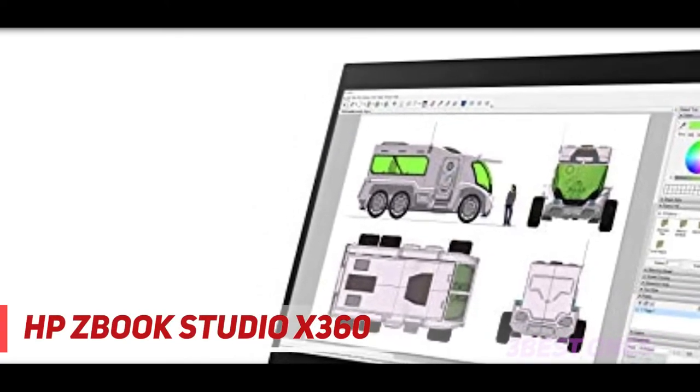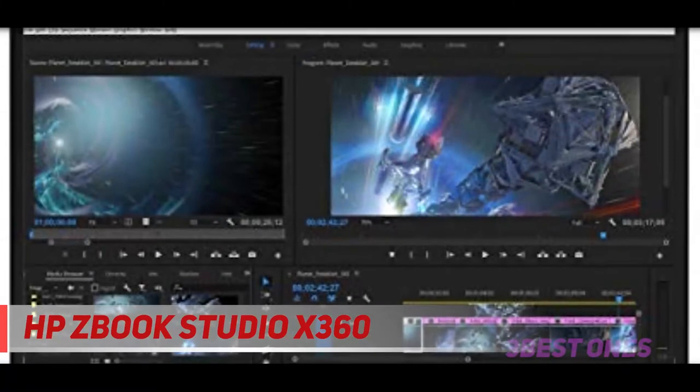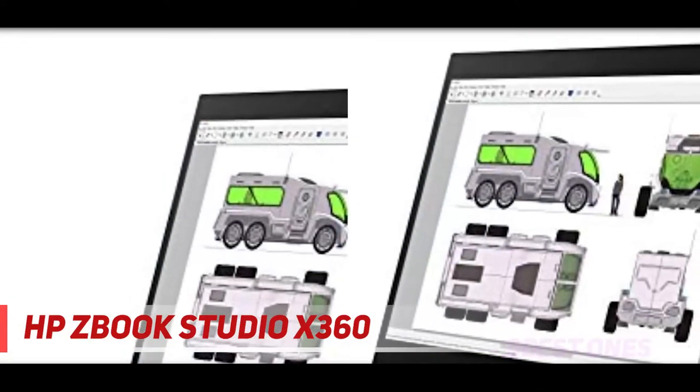HP ZBook Studio X360. ZBook is an outstanding 2-in-1 laptop from HP with excellent display and comfortable keyboard. The solid aluminum hood is silky gray in color, and the keyboard is 50 times darker.